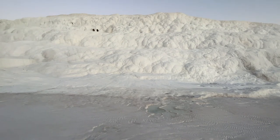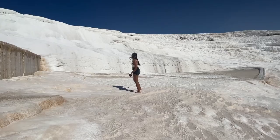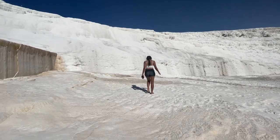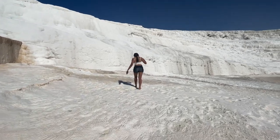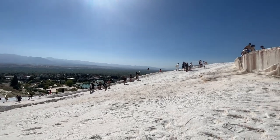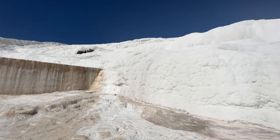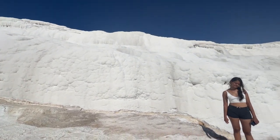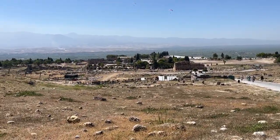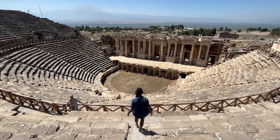Pamukkale literally means cotton castle and you can see it even from miles away. Pamukkale has three primary tourist attractions: the Travertines, the Cleopatra pool, and the Hierapolis amphitheater.